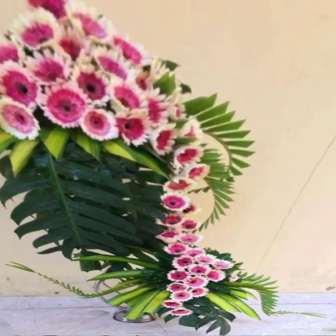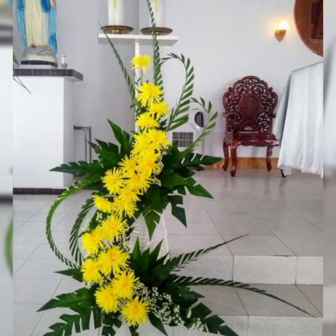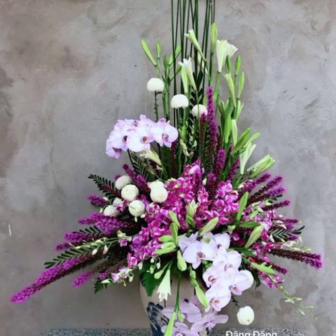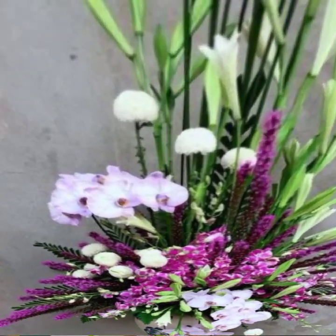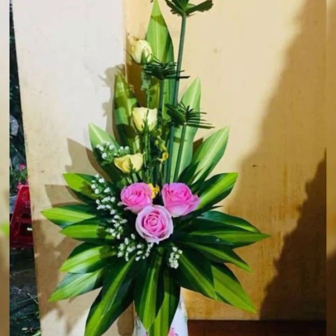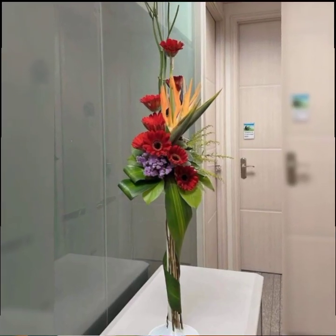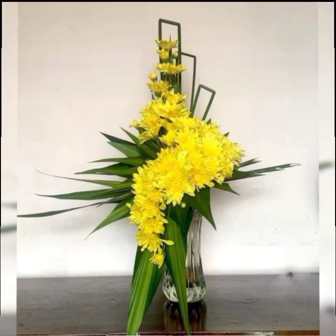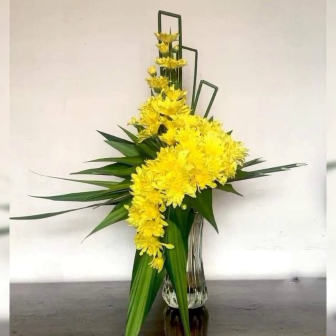The Flower Decor channel provides the latest fashion and new lifestyle events in the world. You will find here new videos about all types of flower arrangement and flower decoration: home decor flower arrangement, love flower arrangement, gift flower arrangement, different event flower arrangement, and wedding flower decor.